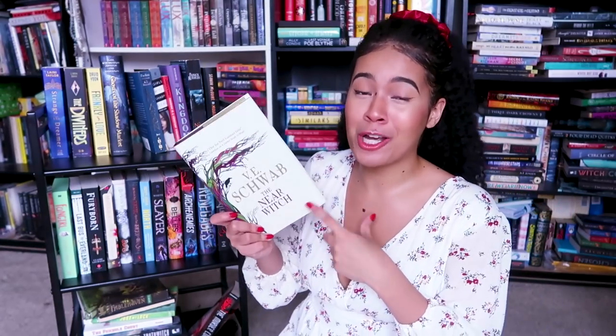Another book I recently hauled: The Near Witch by Victoria Schwab, one of my favorite, favorite authors of all time. It's actually Victoria Schwab's very first book. I've talked about it a ton already.